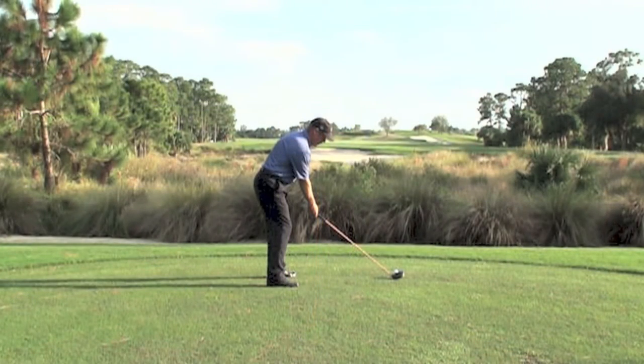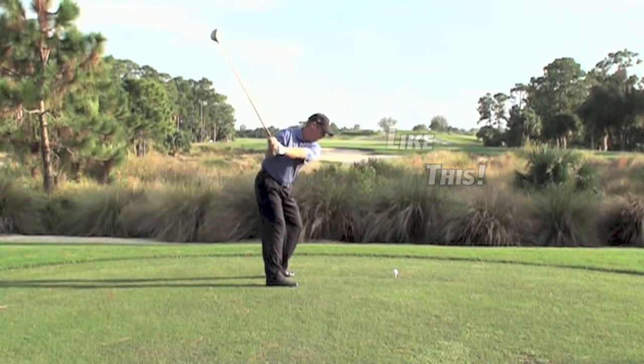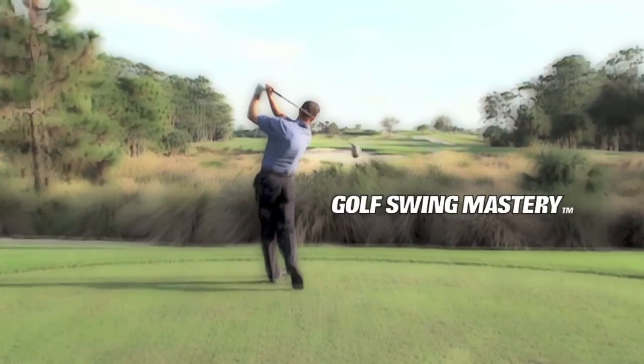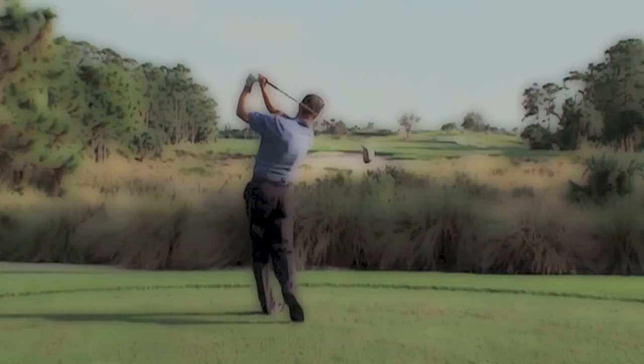The Fast Track System. It will have you swinging and hitting the ball like this in no time. Get Golf Swing Mastery and your Miracle Swing right now.